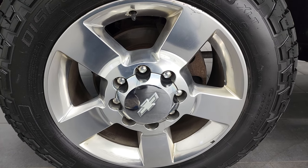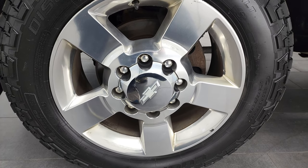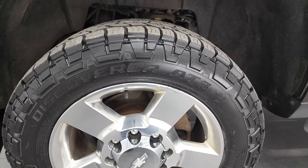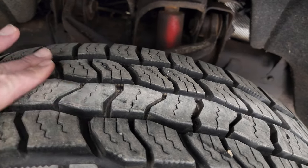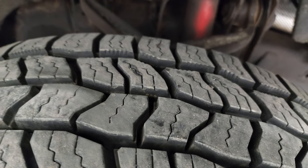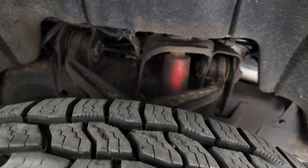This one comes with the 20-inch polished aluminum rims. They are in really nice shape — I didn't see any major scuffs or scrapes on them, and it has very new Cooper Discoverer AT3 tires. These are LT265-60R20s and they have just about all the tread left. You can still see some of the wear knobs on there, so these are either brand new from our shop or somebody just put them on before we bought it.